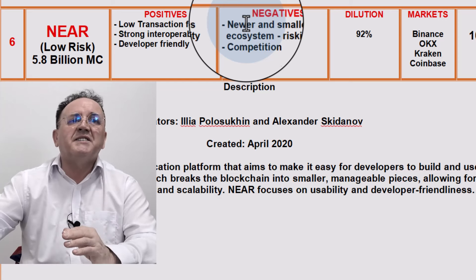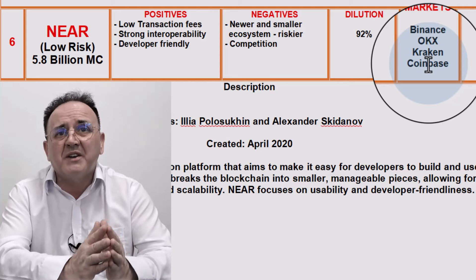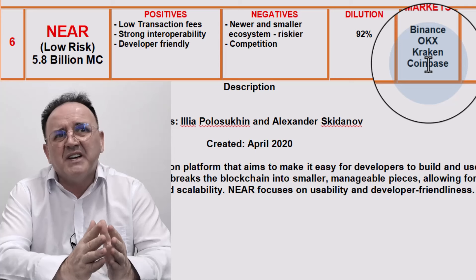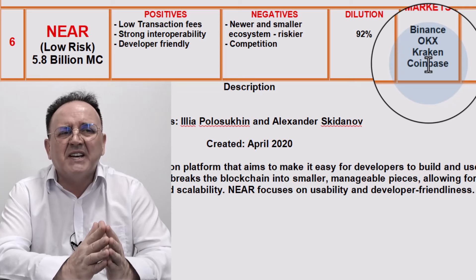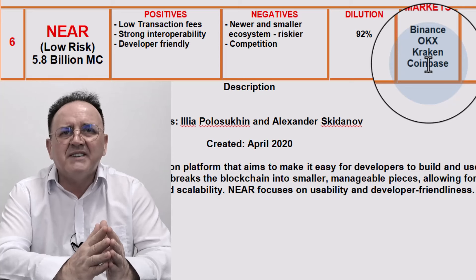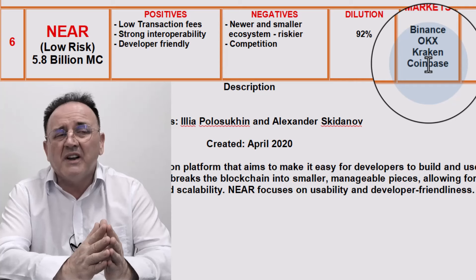The dilution is 92%, so you're not going to lose much to dilution. The markets where you can buy Near are all Tier 1 and Tier 2 platforms: Binance, OKEx, Kraken, and Coinbase. I'm saying a 10x for Near Protocol, but I think it could even do a 15 to 20x. At the moment it's under $6 billion market cap — a 10x would take it to $60 billion, maybe $120 billion for a 20x. I think that's possible because in the last bull run we saw Cardano go to $93–94 billion, and it didn't even have smart contracts or any AI function. So Near Protocol could be the clear winner in this bull run.